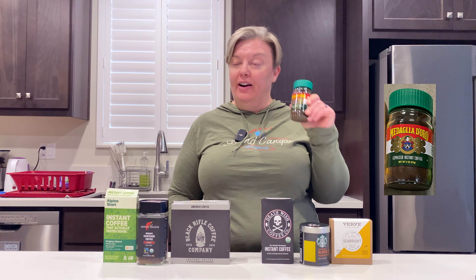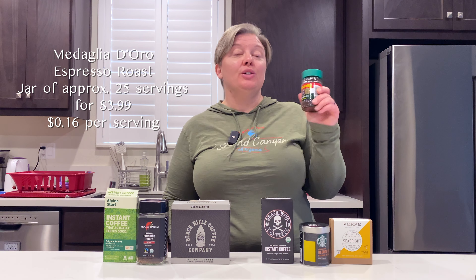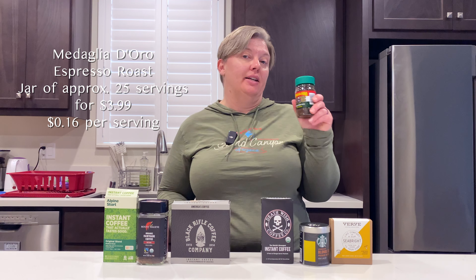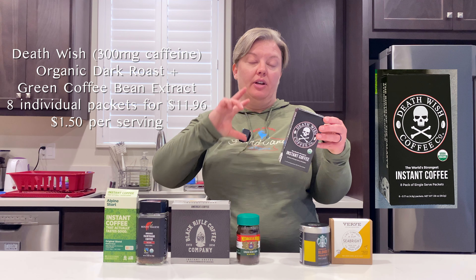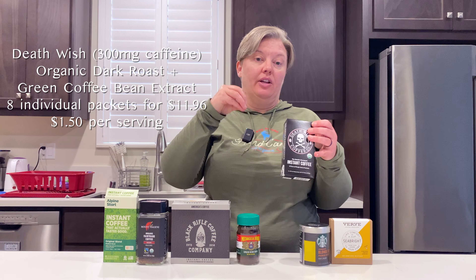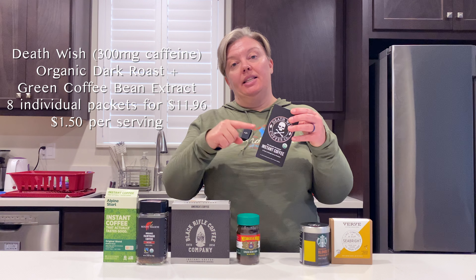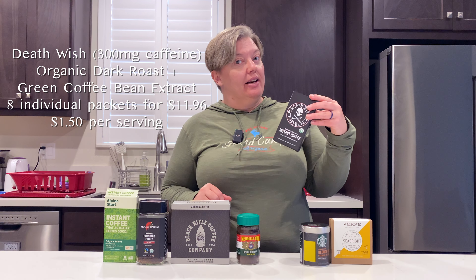Then we have Medaglia d'Oro — which I could very well be saying poorly, my Italian is very rusty. This is a two-ounce jar, probably 25 servings or so, for $3.99 at Target. You can get several of these on Amazon at one time. This is Death Wish Coffee, which has green coffee bean extract in it, so that's why there's 300 milligrams of caffeine in each one of the packets — eight servings for $11.96 on Amazon.